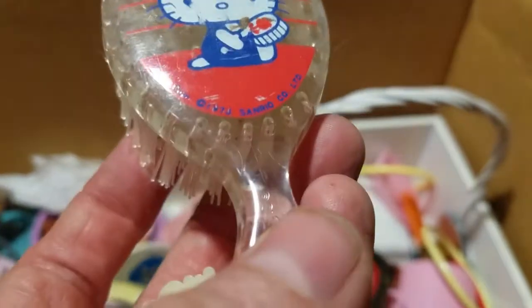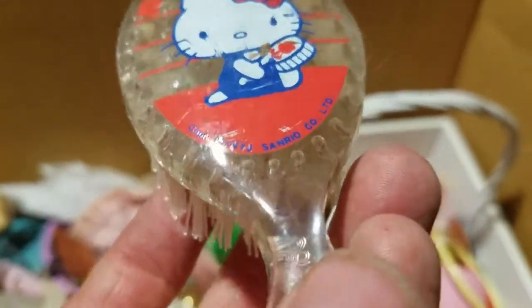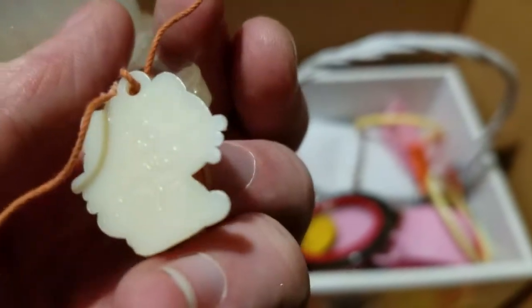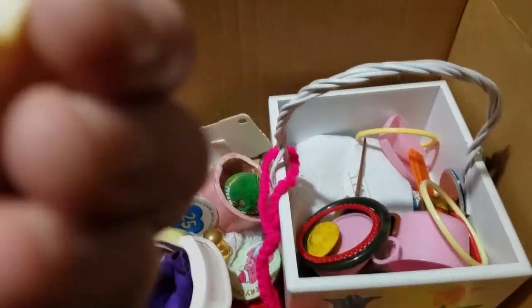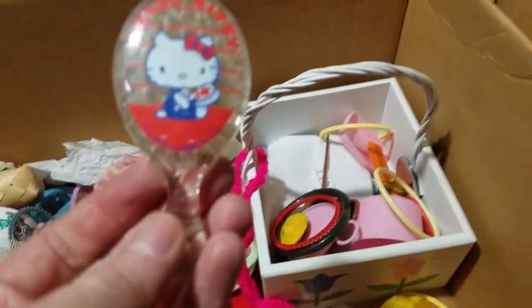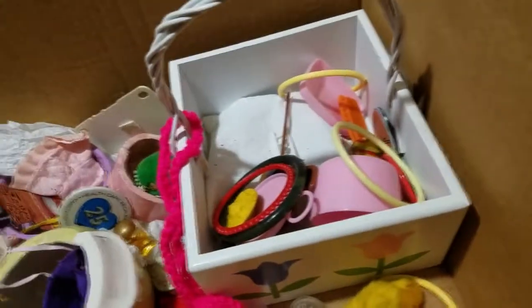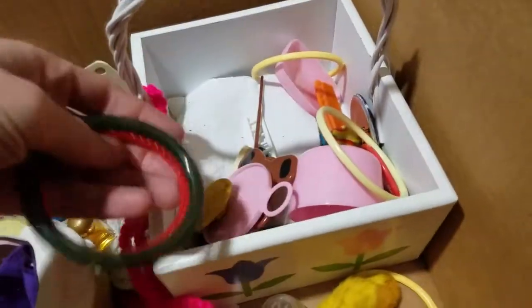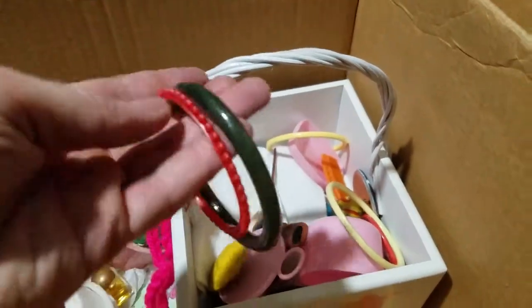We have an old hairbrush with a little Hello Kitty - it's an old Hello Kitty hairbrush, this is really cool. 1973, I think - that is 1973 Sanrio with a little tiny Hello Kitty. Sanrio Hong Kong - this is cool. Awesome score! I'm really not sure how much that's worth but it always has possibilities when it's from the 70s.